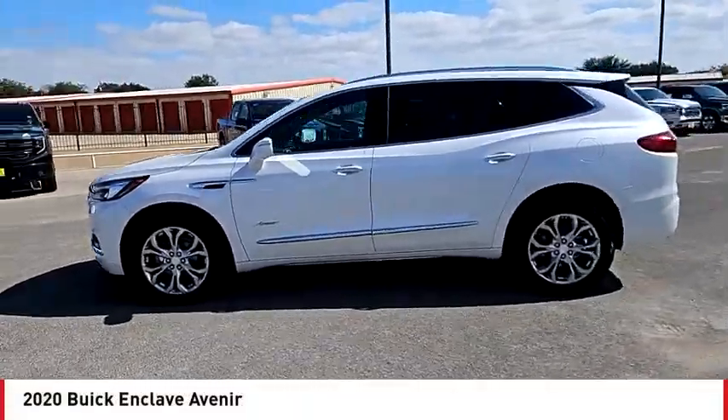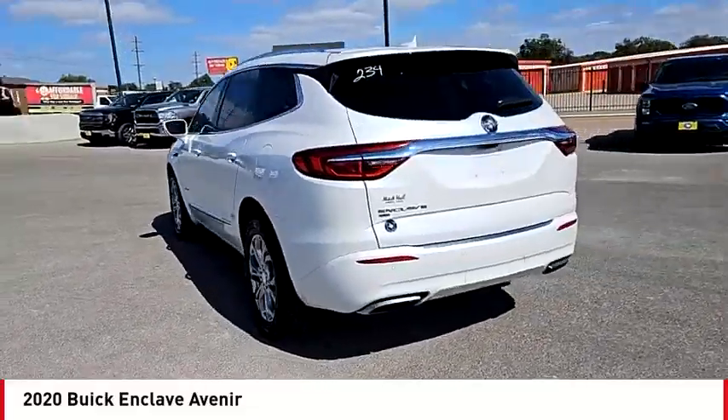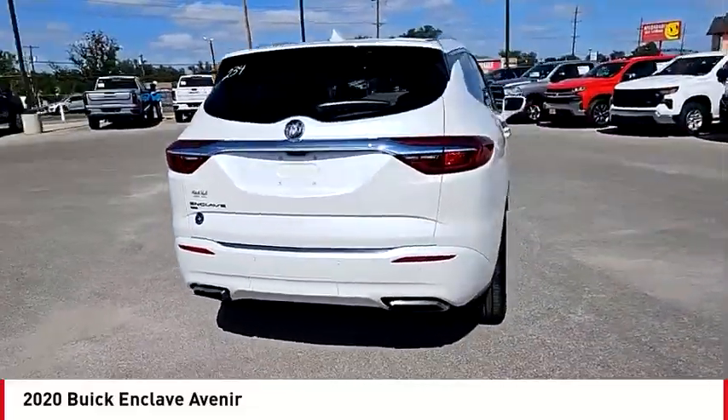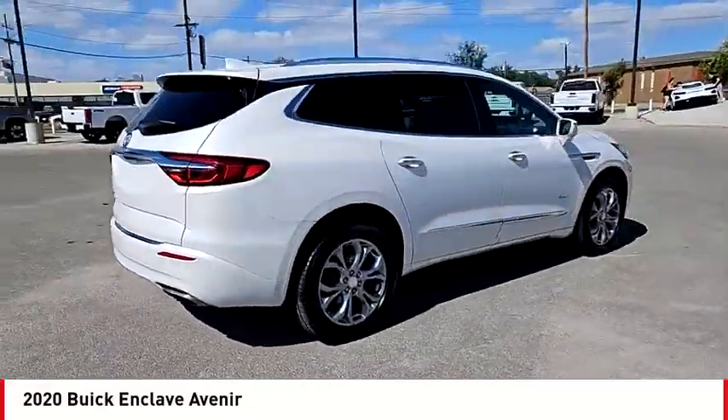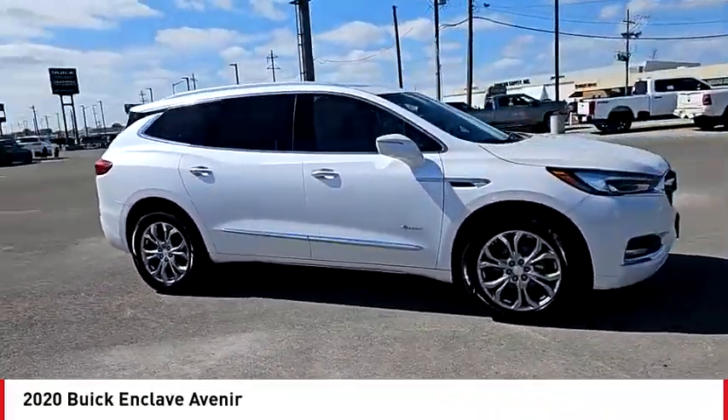Come test drive the 2020 Enclave. The Enclave offers three rows of seats, standard. Not only is it roomy and stylish, but Buick really did its homework on this vehicle. They did not cut any corners.